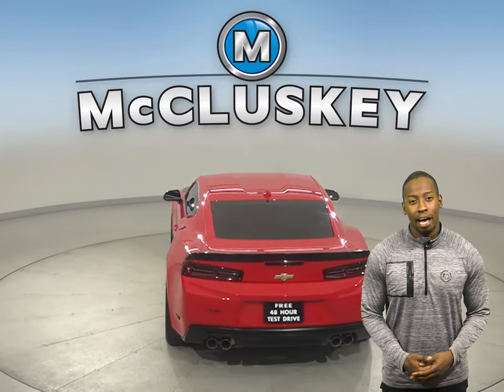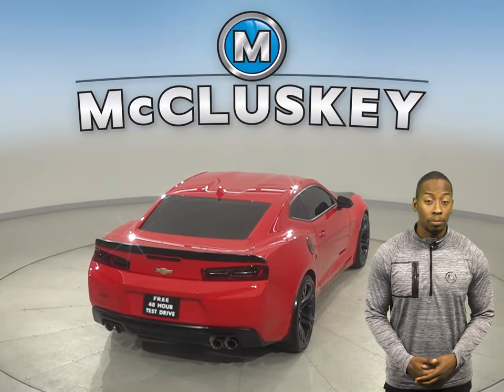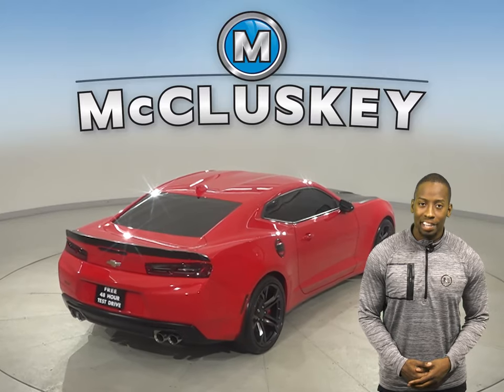There's front AC to keep everyone cool in the summer. And in the winter, you can start and heat this Camaro up from the comfort of your own home with the remote start.